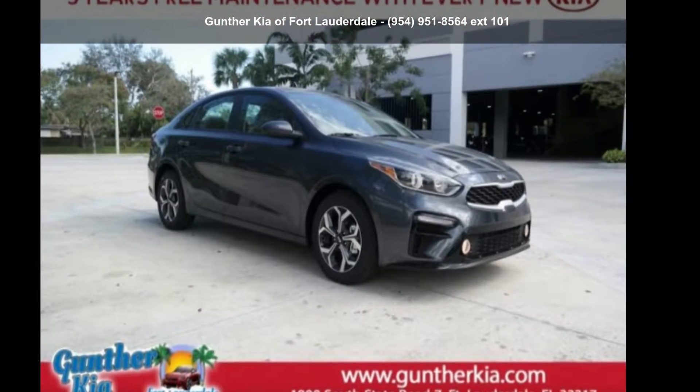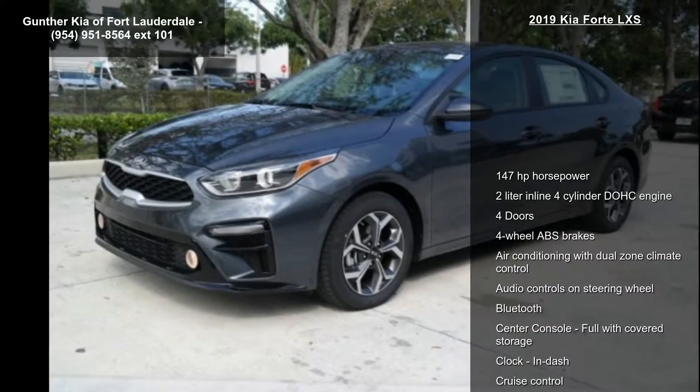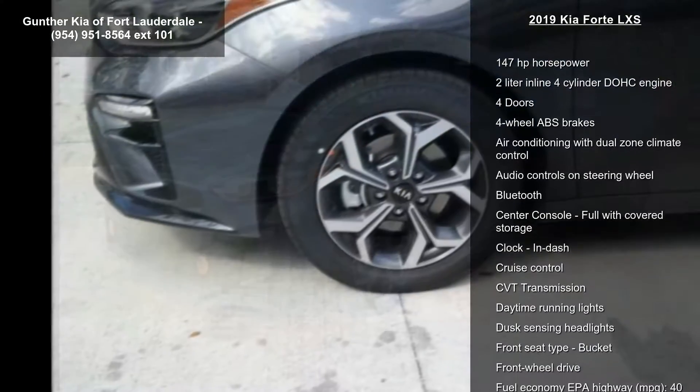Arrive in style with this Kia 2019 Forte LXS. If you are looking for an automobile with great features, look no further.